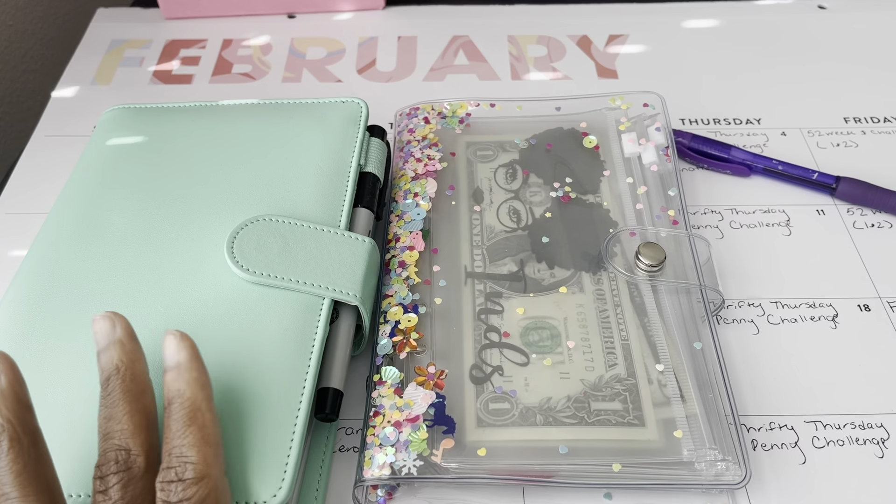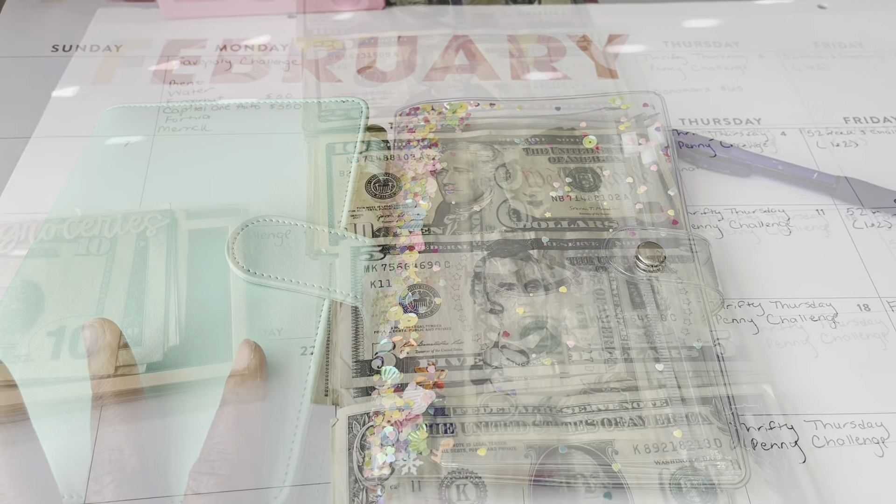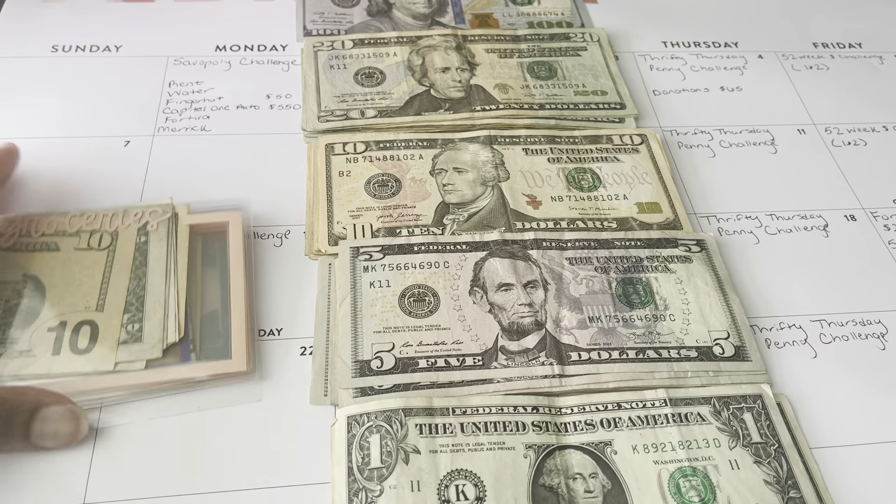I'm going to start with my actual cash envelopes and then we'll move on to my sinking funds. So I'm going to go ahead and stuff my cash envelopes.